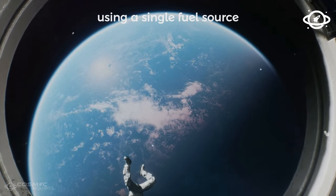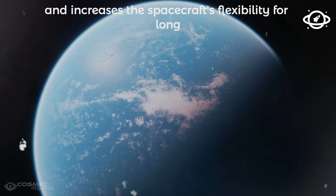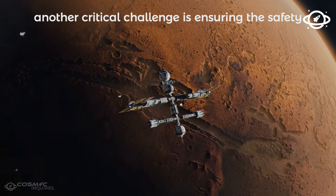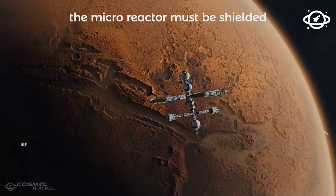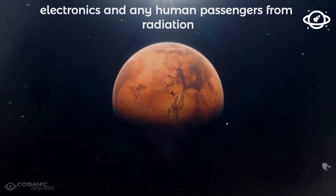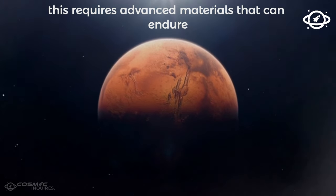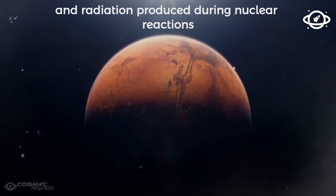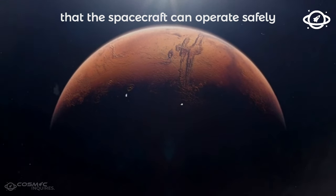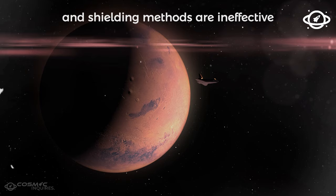Another critical challenge is ensuring the safety and containment of nuclear materials. The microreactor must be shielded to protect sensitive spacecraft electronics and any human passengers from radiation. This requires advanced materials that can endure both the intense heat and radiation produced during nuclear reactions. The engineering behind these designs ensures that the spacecraft can operate safely, even in the vacuum of space, where traditional cooling and shielding methods are ineffective.